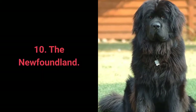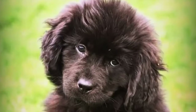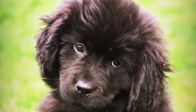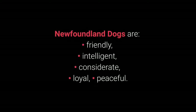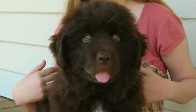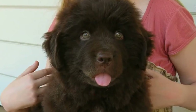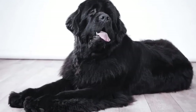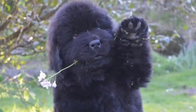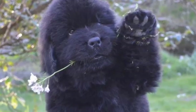Dog breed number 10: the Newfoundland. Newfoundland dogs are gentle giants — large and sturdy dogs with an extremely gentle temperament. They are friendly, intelligent, considerate, loyal, and peaceful. They love children and families, want to please their owners, and they are great with other dogs and strangers. They require a lot of attention and brushing three times per week. They are not overly active and don't have too much energy, but they still need daily physical activity.